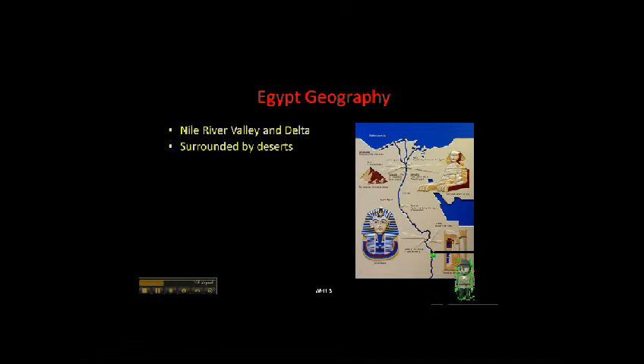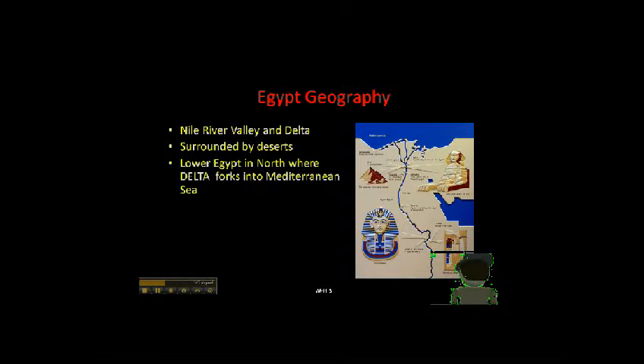Notice how the river forms the shape of a triangle? That triangle, the same shape as a Greek letter delta, is known as the river delta. But I digress. You will notice that Egypt is surrounded by deserts. The river valley is therefore the main source of water for the whole region.